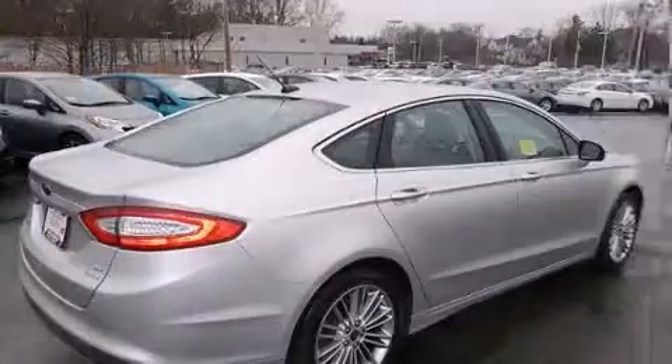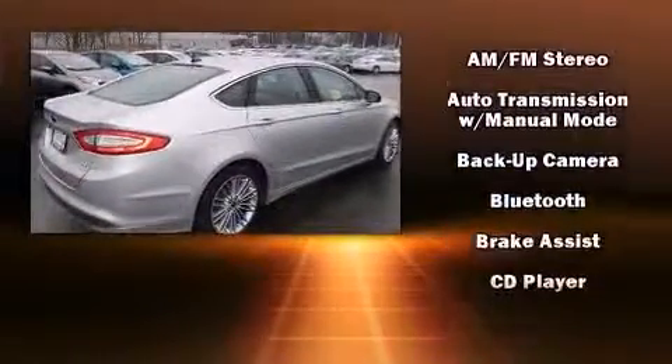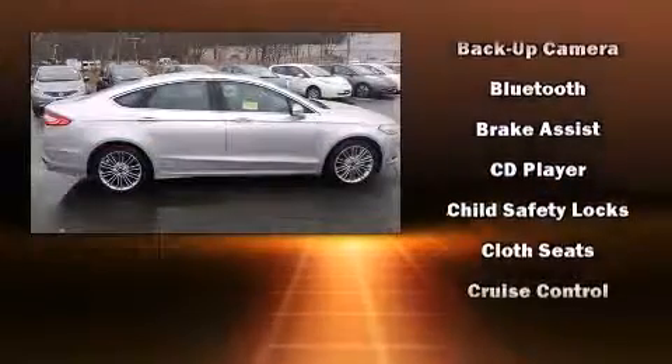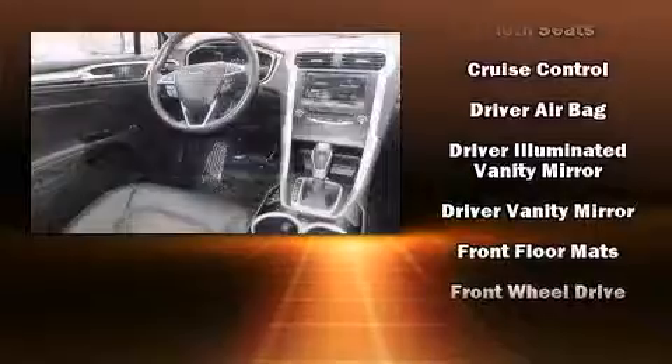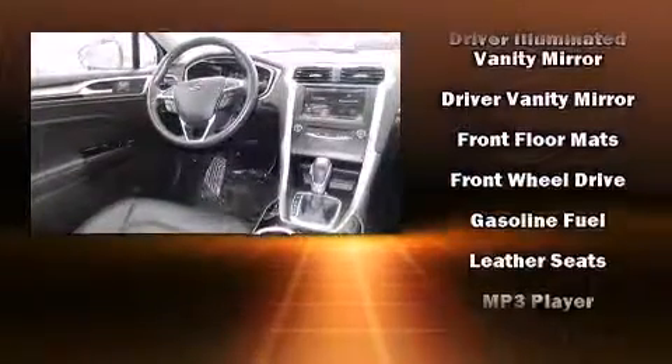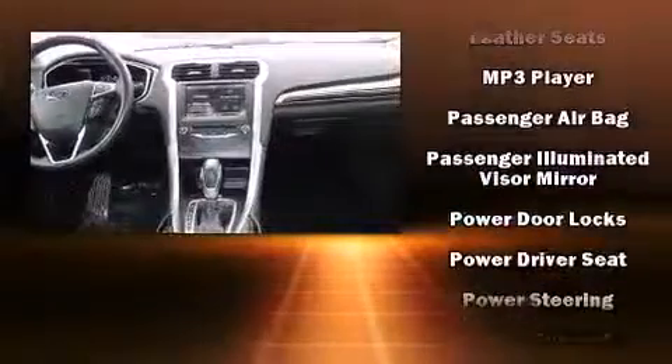Ford also prioritized safety and security by including dual front-impact airbags with occupant-sensing airbag, brake assist, and four-wheel disc brakes with ABS. Adaptive Cruise Control maintains a preset distance behind the car ahead of you, simplifying highway driving and enhancing safety.